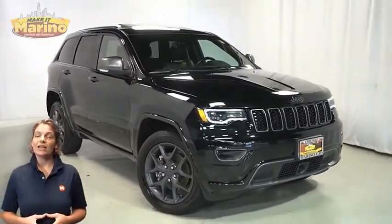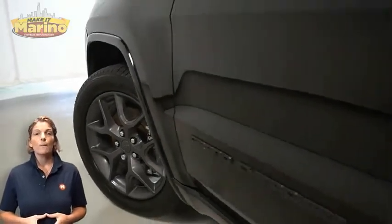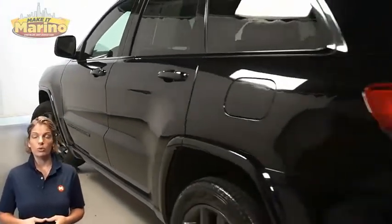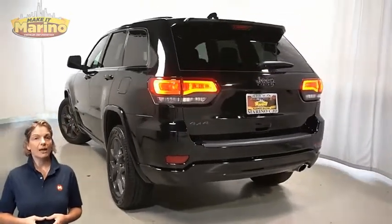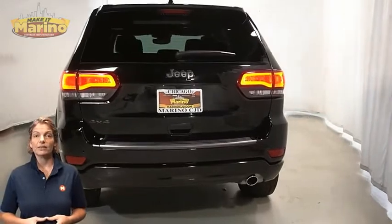With bi-xenon HID headlamps, premium fog lamps, 20-inch aluminum wheels, power heated mirrors, blind spot and cross-path detection, and dark lens tail lamps.